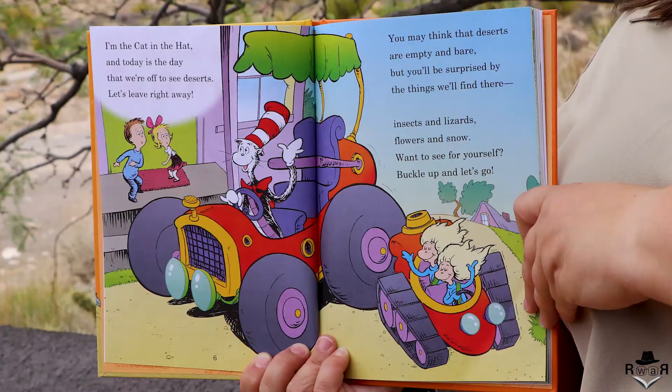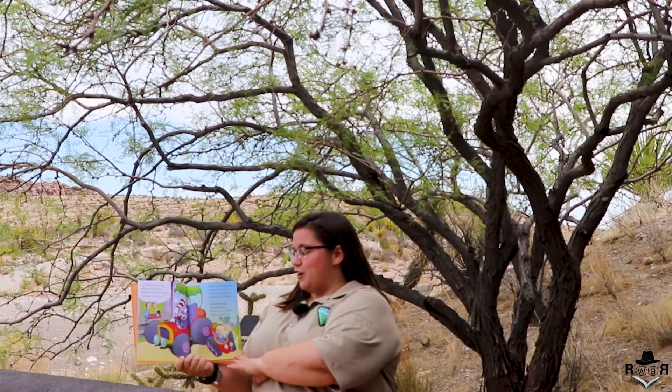I'm the Cat in the Hat and today is the day that we're off to see deserts. Let's leave right away. You may think that deserts are empty and bare, but you'll be surprised by the things we find there. Insects and lizards, flowers and snow. Want to see for yourself? Buckle up and let's go.